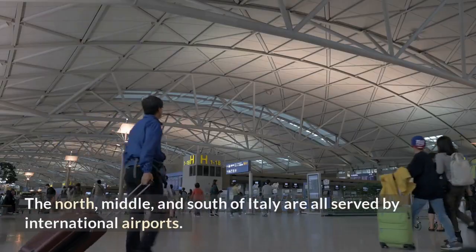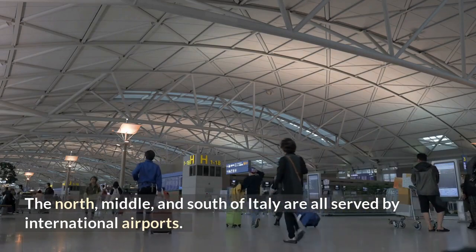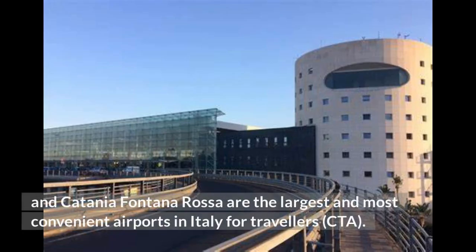The north, middle, and south of Italy are all served by international airports. Rome Leonardo da Vinci Airport, Milan Malpensa (MXP), Venice Marco Polo, and Catania Fontanarossa (CTA) are the largest and most convenient airports in Italy for travelers.